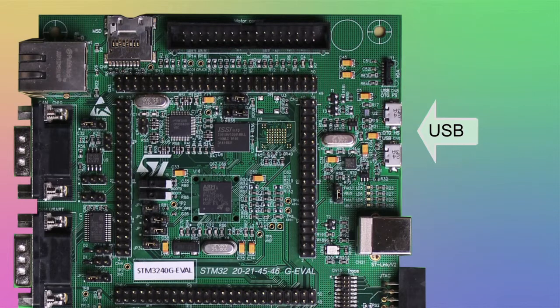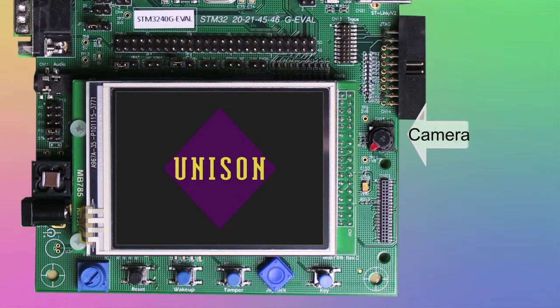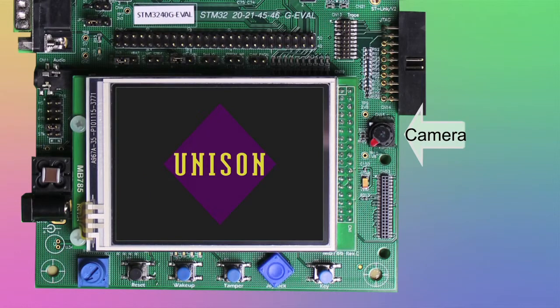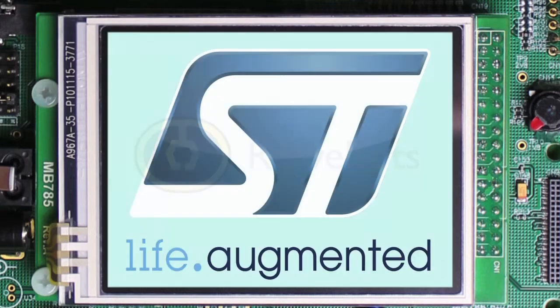USB host and USB device capabilities run out of the box and a range of IDE debugging options are possible. The camera with imaging support and the touch panel graphics display is driven with the ST graphics libraries.